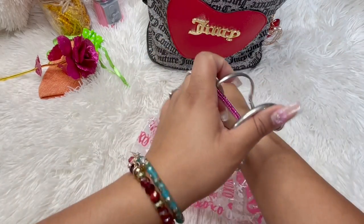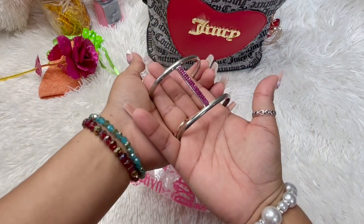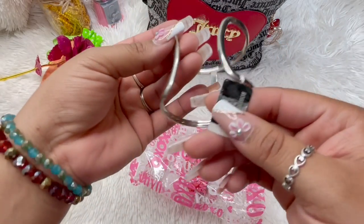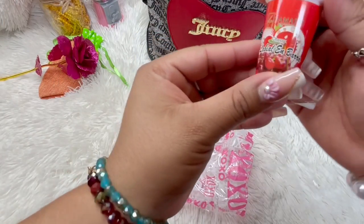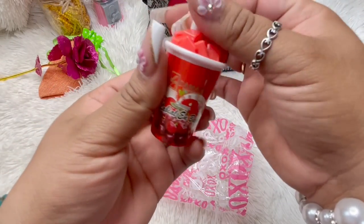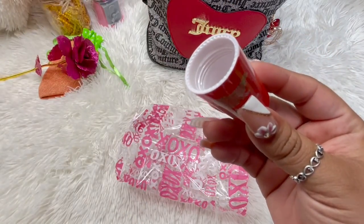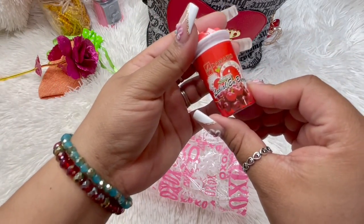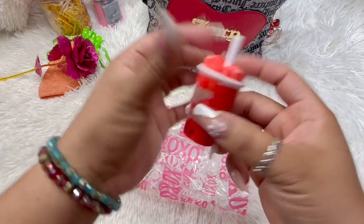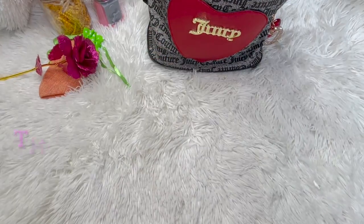And then I got this bangle — I'm not going to put it on right now because I'll be trying to put everything on and I'll be looking like a hot mess. But it's got this fuchsia on there and it's so cute. And we got this — oh I'm sorry, I'm so excited — oh my goodness, it smells so good, just like cherries! This is a lip balm.